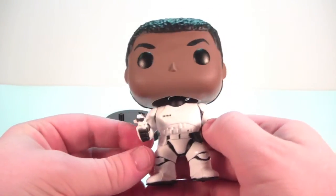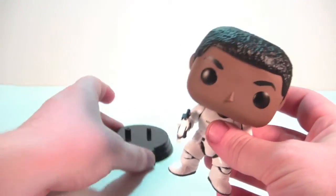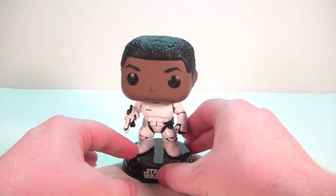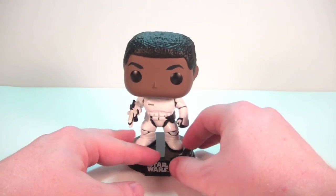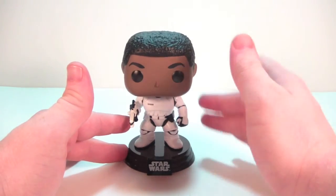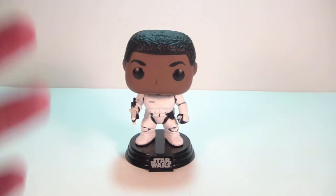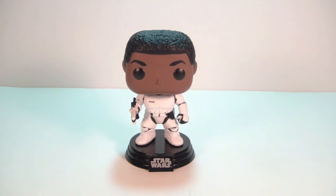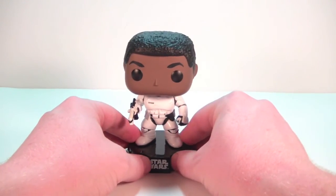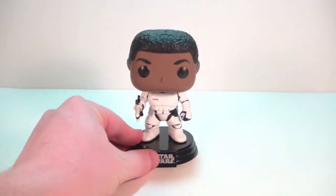He was exclusive to GameStop — the one I was at had four of them, and I was the first one there, so when I left there were three. I imagine he'll probably become easier to get hold of as we get further down the line, just like the previous GameStop Star Wars figures — the Hoth Han and Chewie and so forth — which you can still find in GameStop now. So don't fret if you didn't pick him up today; I imagine you'll have plenty of opportunities in the near future.